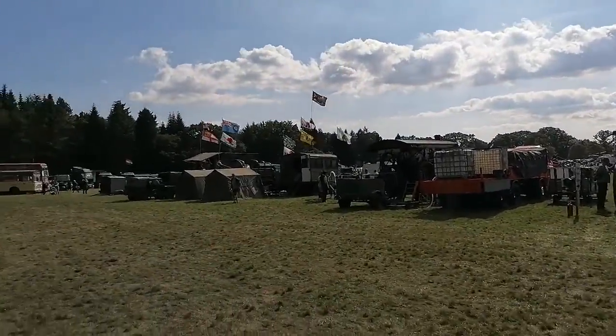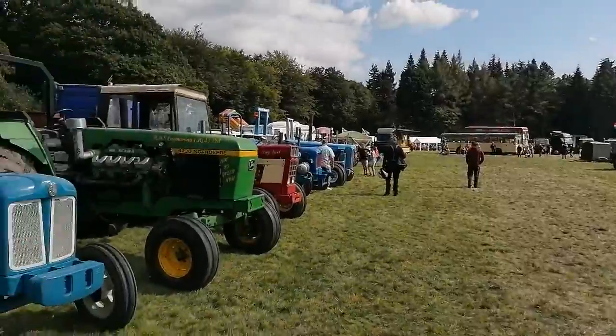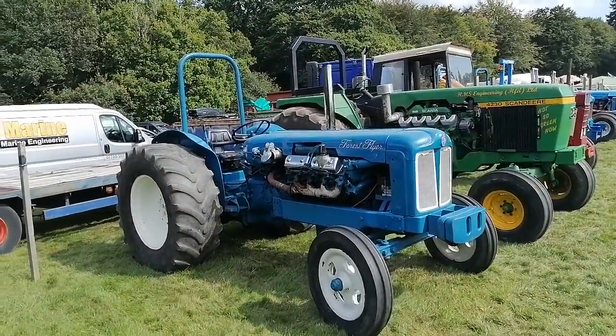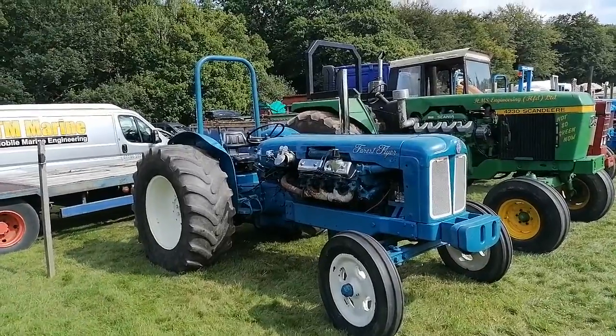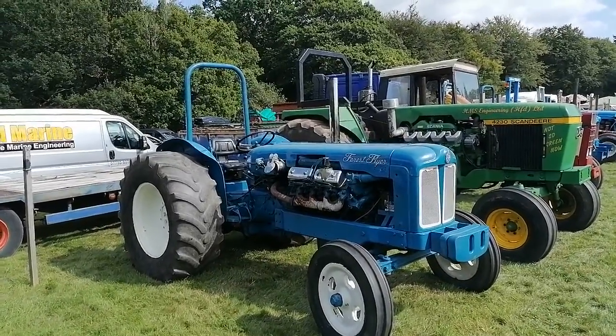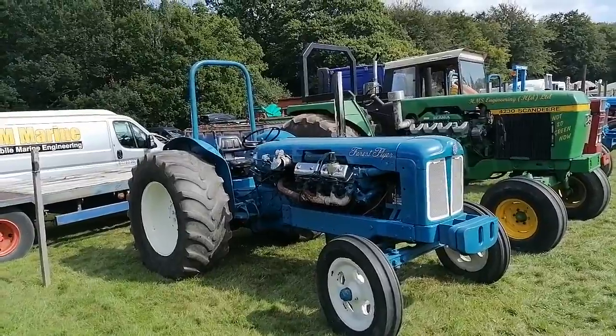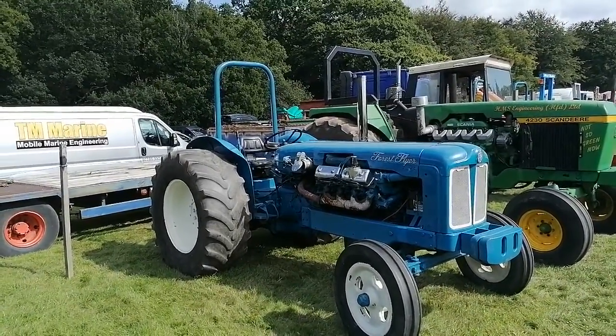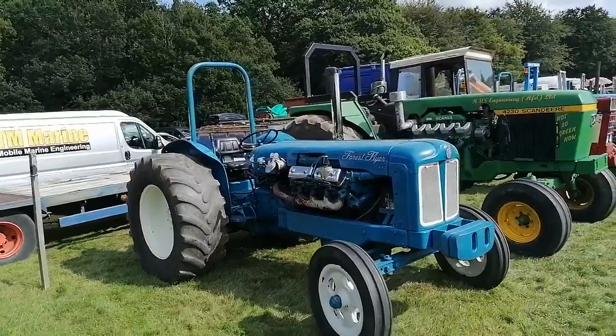Here we are at Speedhouse Steam Rally and we have some puller tractors here. These tractors are slightly bigger, certainly with very modified engines, and used for their namesake — pulling, for example, HDVs out of ditches or whatever else. Heavy work.